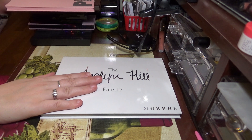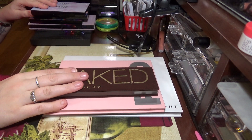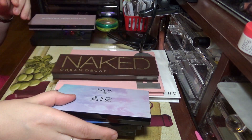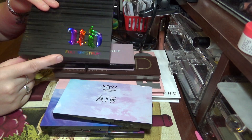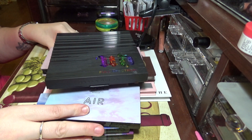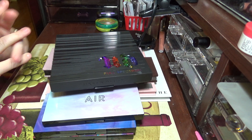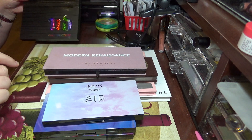So those are the palettes I don't think I should have purchased: the Jaclyn Hill, the Lorac Mega Pro 4, Urban Decay Naked, the three NYX ones — Earth, Wind, and Air — and I really wanted the Fire one but it was out. Also the Modern Renaissance and the Urban Decay Full Spectrum. These pretty much are collecting dust because I don't reach for them. I'm definitely going to try to use the Urban Decay Full Spectrum more, but the others, probably not.